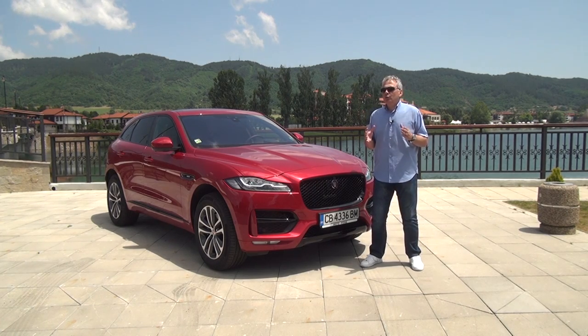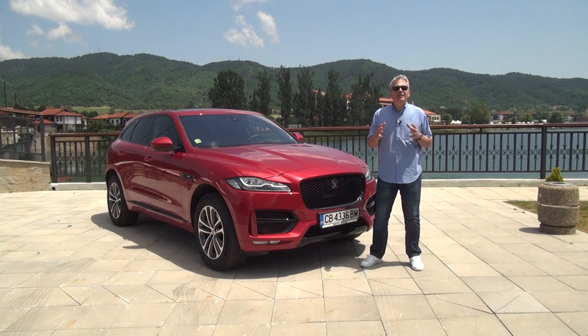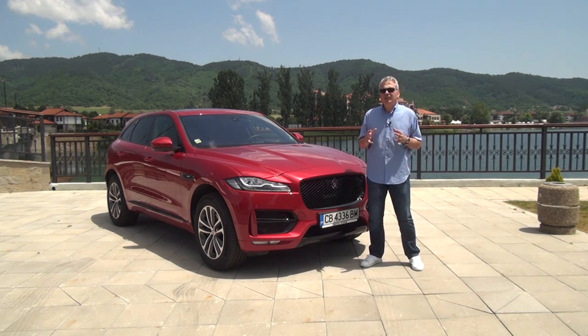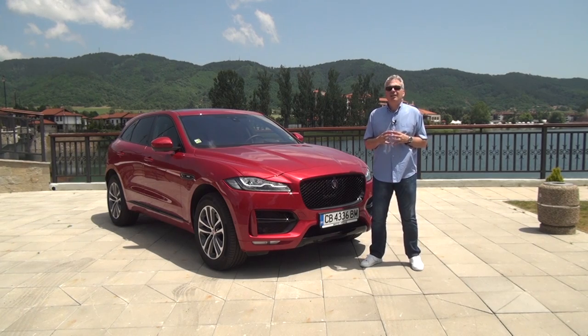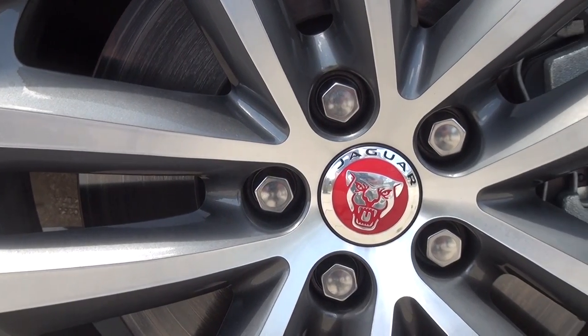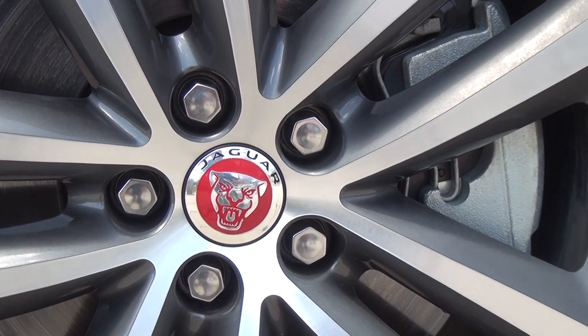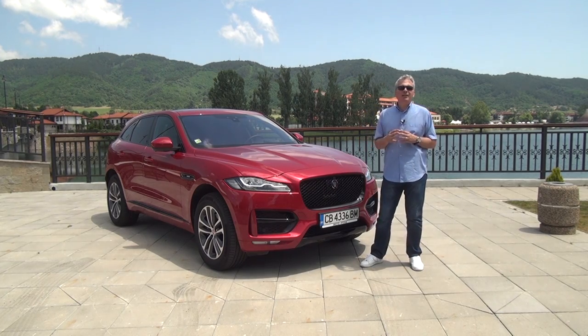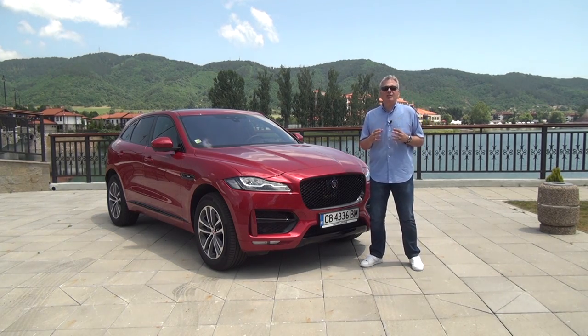This car has a length of 4,731 mm. The wheelbase is 2,874 mm. The 22-inch wheels make the car look extremely dynamic, and it really is. The design characteristics and elements of the car are very typical for Jaguar.